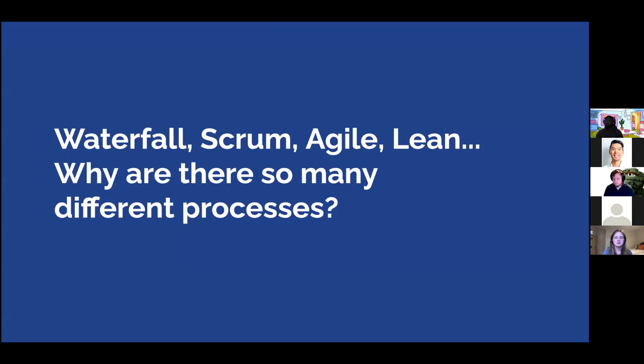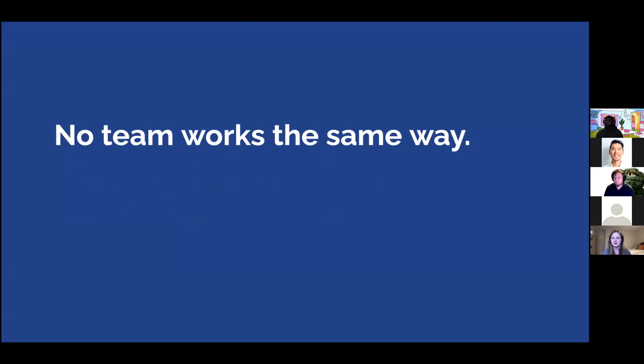There are a lot of different methodologies for creating a product: waterfall, scrum, agile, lean, and more. No team works the same way — everyone has different preferences, and you'll find people who say they're doing agile but are actually doing waterfall. Some companies need strict projections for revenue, while a startup might move fast in an agile manner. Almost nobody wants to admit they're doing waterfall — it's almost become a bad word.